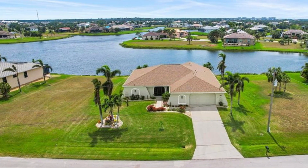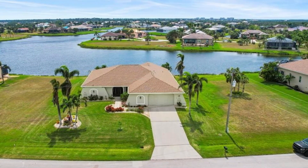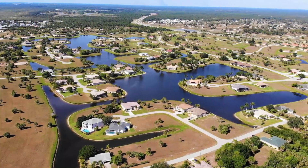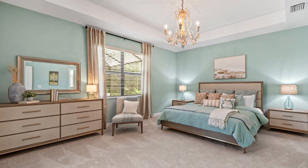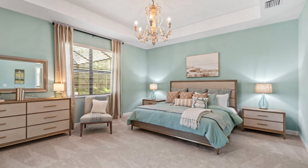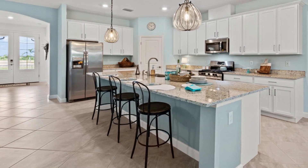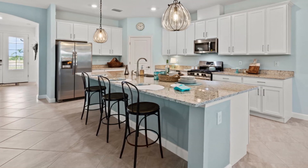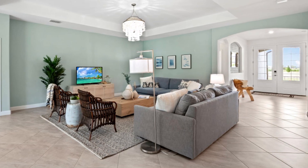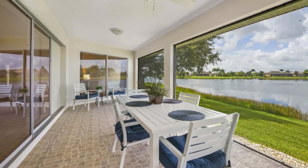If you're interested in real estate in Burnt Store Lakes, you'll find a variety of options to choose from. The neighborhood features a mix of single-family homes and vacant lots for those who want to build their dream home. Home styles range from contemporary to Mediterranean, with many homes featuring modern amenities such as granite countertops, stainless steel appliances, and spacious living areas. The current median single-family home price in Burnt Store Lakes is around $500,000 to $600,000, making it an affordable option for a peaceful and scenic place to call home.